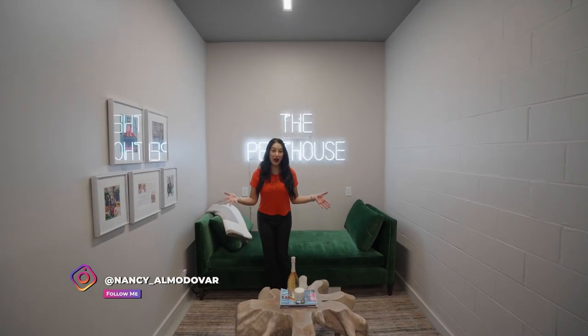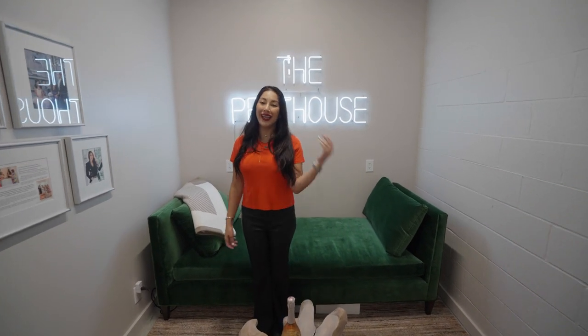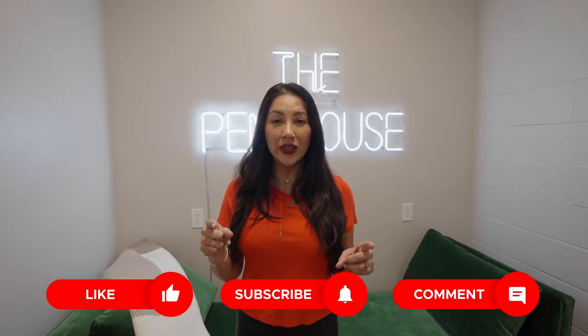That's a wrap, guys. This is our building. Thank you so much for watching. Make sure to like and subscribe. We have a ton of cool videos coming for you, and you don't want to miss out.